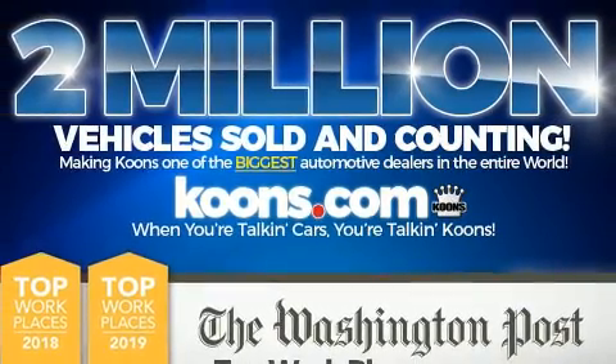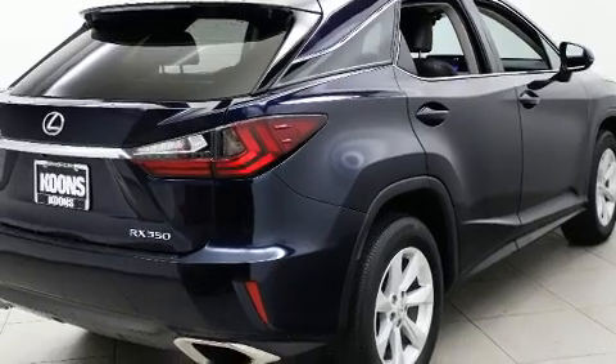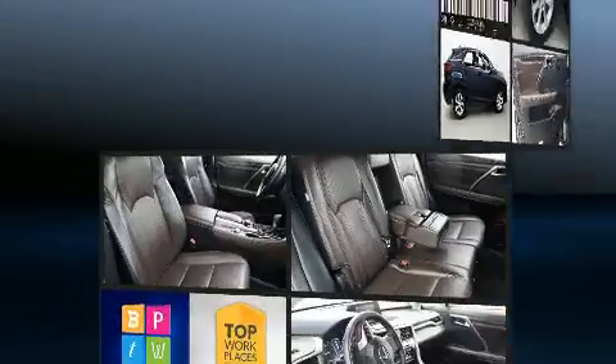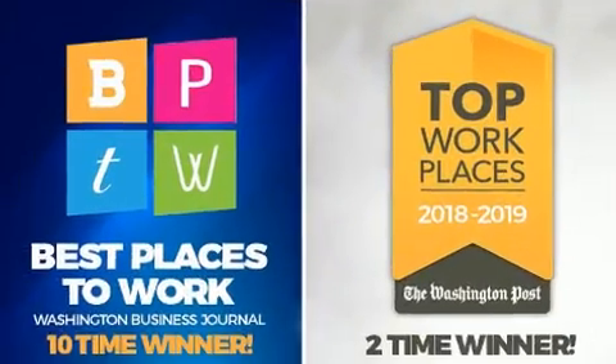Lexus ensures the safety and security of its passengers with equipment such as dual front impact airbags with occupant-sensing airbag, front and side impact airbags, traction control, anti-whiplash front head restraints, a security system, an emergency communication system, and four-wheel disc brakes with ABS.